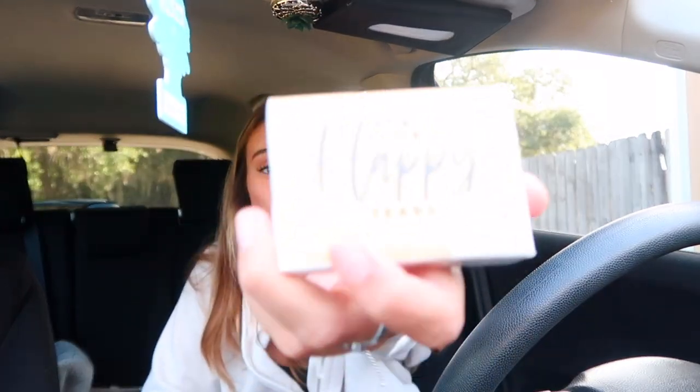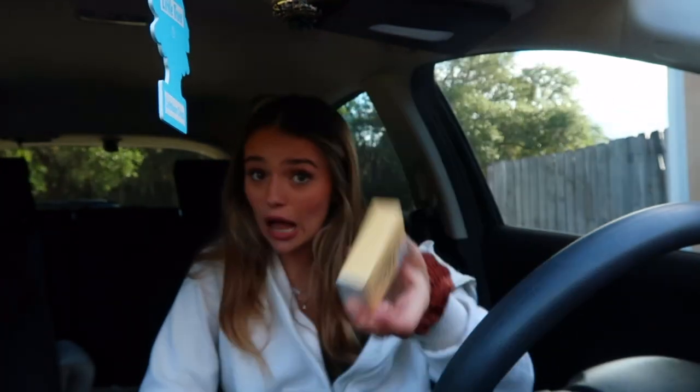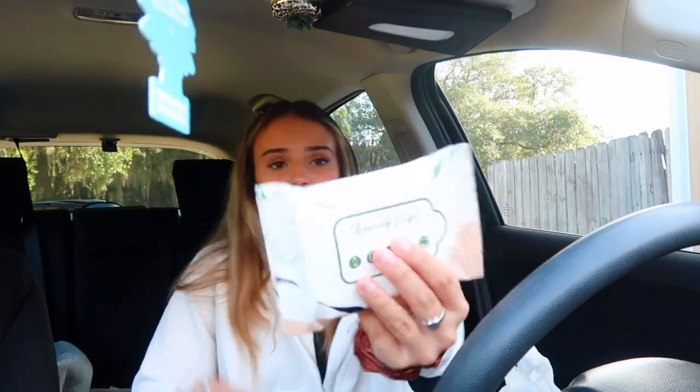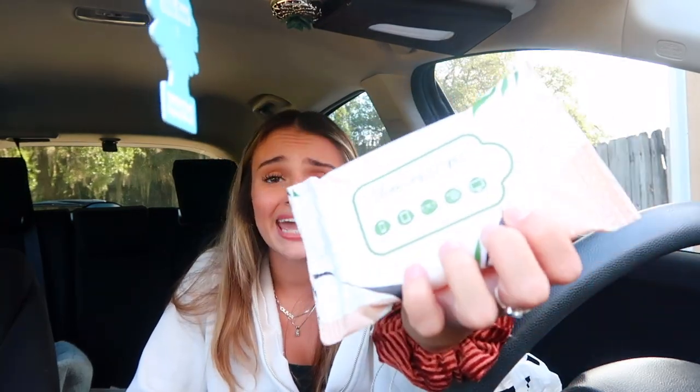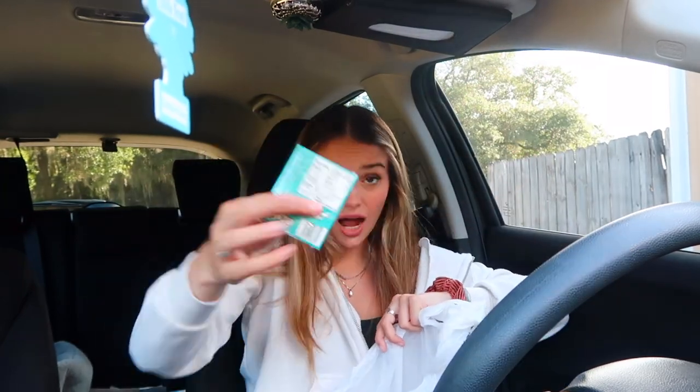I got this little box of tissues from the dollar section — they're a dollar. It says 'for your happy tears,' how cute is that! A little reusable straw because I'm always going to the store. This little hand sanitizer is coconut and warm vanilla. I got this to put Advil in for cramps or headaches — it's a little pill case, three dollars. I got cleaning wipes for my phone and camera, little hair ties and scrunchies, a pack of gum, and a Tree Hut sugar scrub.